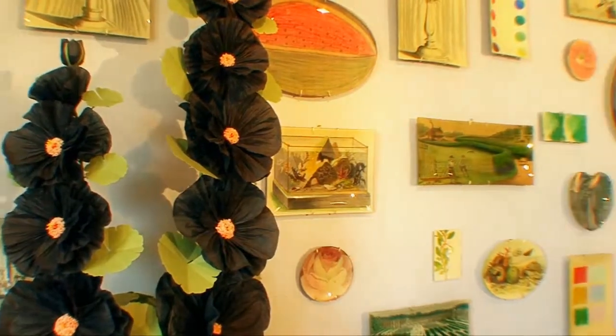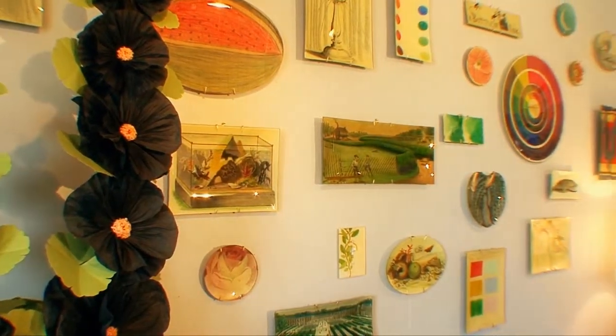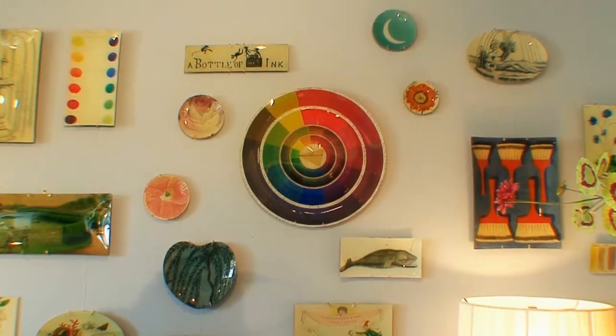We are very pleased to announce that we are now featuring John Darien's beautiful decoupage.